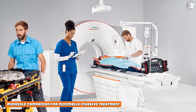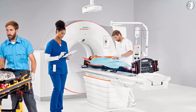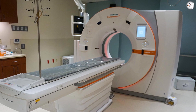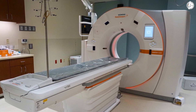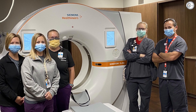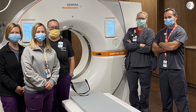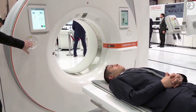My Needle Companion for minimally invasive treatment: Siemens Healthineers simplifies the workflow in minimally invasive treatments. My Needle Companion is a combination of hardware and software designed to reduce the complexity in CT-guided interventions. It is the first technology with a harmonized user interface for the planning and guidance of percutaneous needle procedures across imaging modalities, be it for a CT or an angiography system.